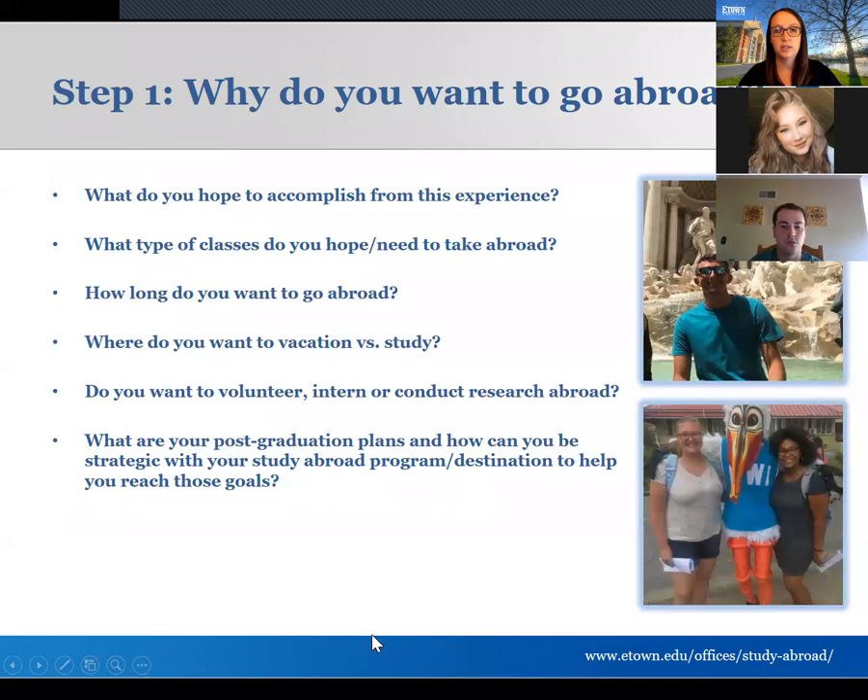The first step is to think about why you want to go abroad. What do you hope to get out of this experience? When you see yourself abroad, where do you daydream about going? Think about where you want to go on vacation versus where you might want to study — what's somewhere you could visit as a tourist in the future, somewhere you've already been, versus where do you want to live and study for an extended period of time.